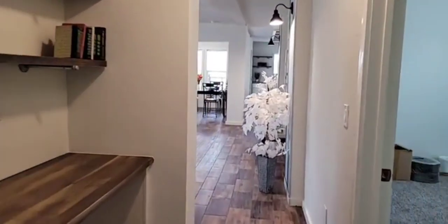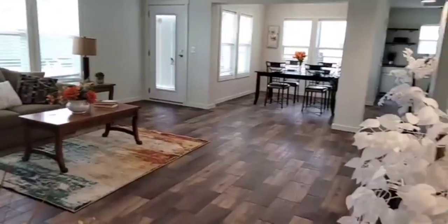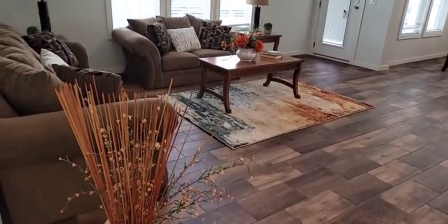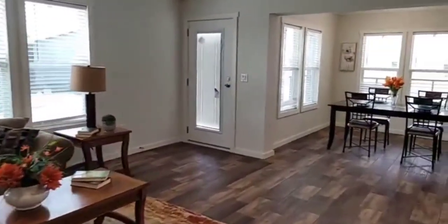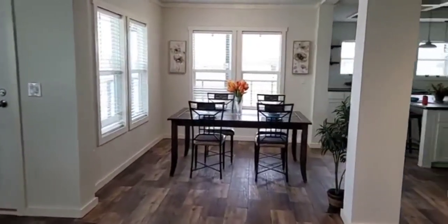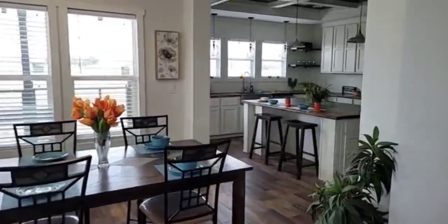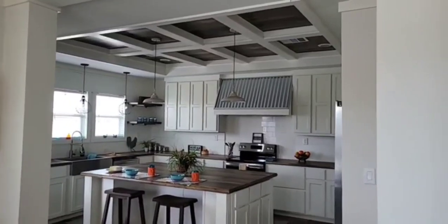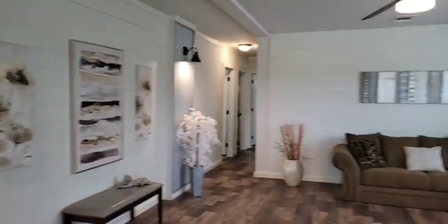As you consider your options for new homes, I would highly recommend you locate the nearest Oak Creek Home Center, make an appointment, and come in. They have several homes on display. You're always welcome to check out homes at our website at OakCreekHomes.com and ask questions of the people there. We would love to hear your comments about this home, the Pearl, and look forward to helping you.